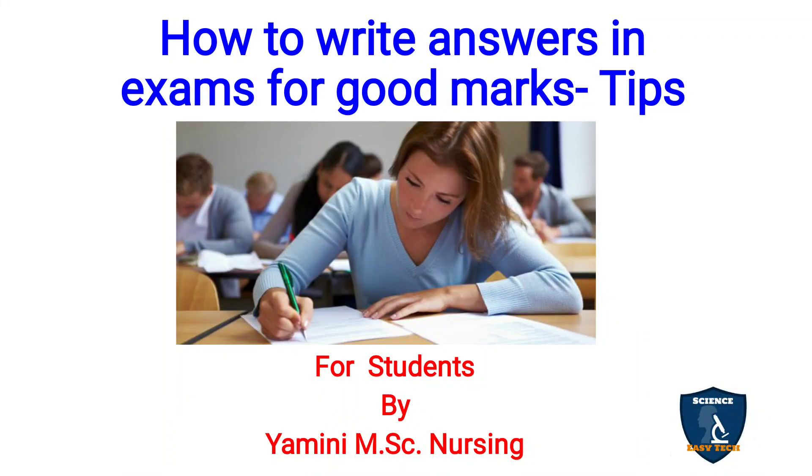Welcome to Science Easy Tech channel, nursing made easy. In this video, I am going to discuss how to write answers in examinations for scoring good marks. This is applicable not only for nursing students but for all students in all subjects who are appearing for examinations. If you follow these tips, you will definitely be scoring very good marks.